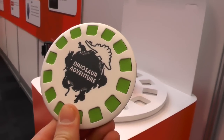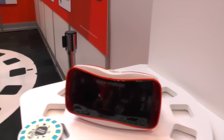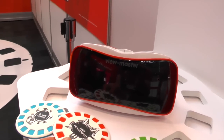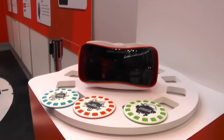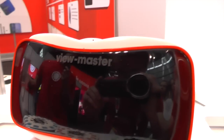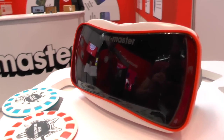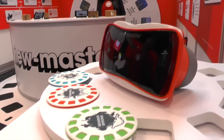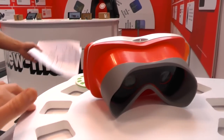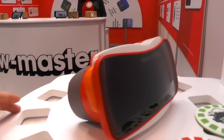You'll see a dinosaur adventure, and you'll even be able to travel into San Francisco and see the Golden Gate Bridge. All you have to do is wear the Viewmaster, highlight a reel, press down, and you'll enter that world. Within that world, you can select other reels that provide slides, videos, and pictures explaining all sorts of things from the reel you selected.